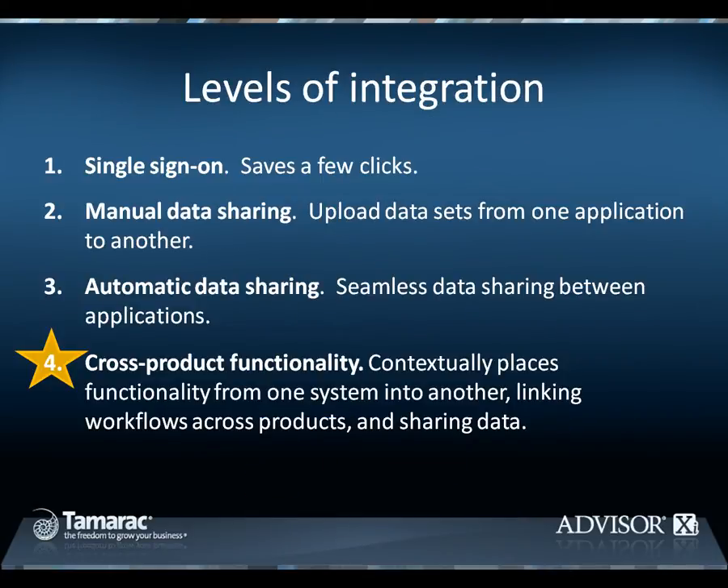When evaluating integrated technology, it's important to understand what level of integration is actually being provided. Some vendors offer simply a single sign-on between applications. With single sign-on, you simply click a button in one application to automatically sign into another. While this saves a few keystrokes by remembering your credentials, it's not really integration.